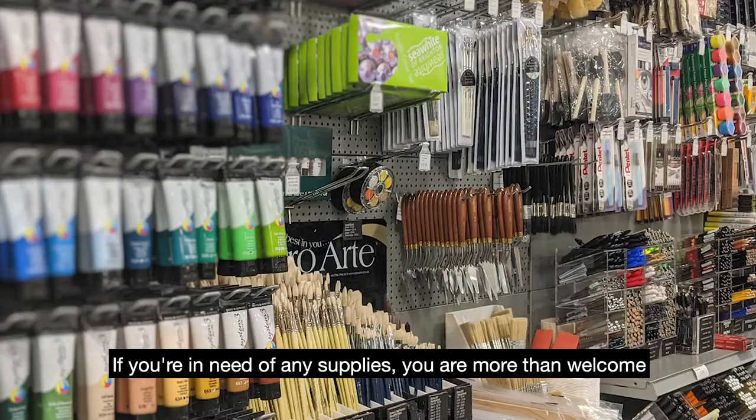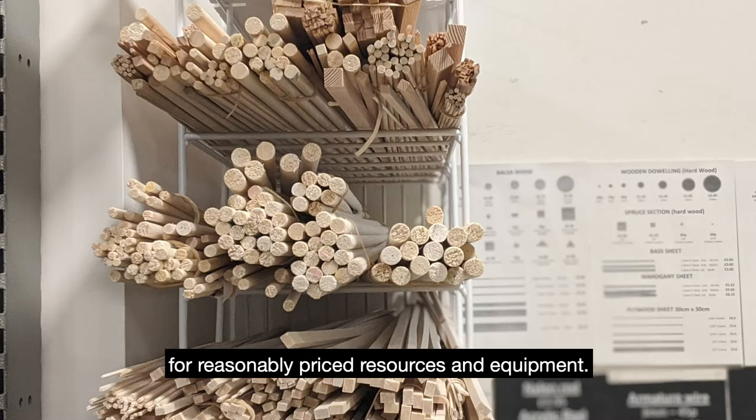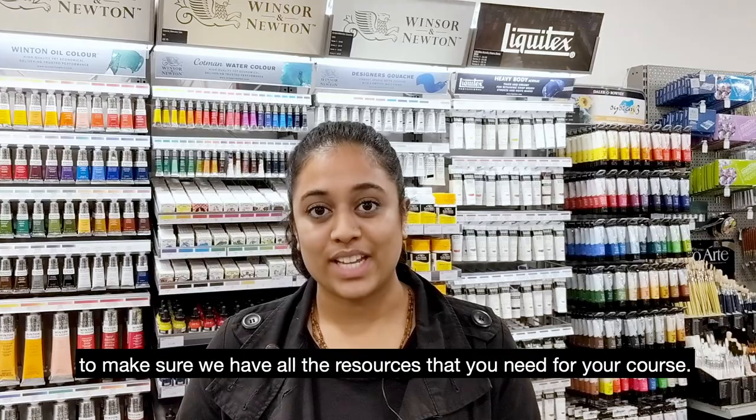If you're in need of any supplies you're more than welcome to visit our art shop for reasonably priced resources and equipment. Our art shop staff work closely with the technicians to make sure we have all the resources that you need for your course.